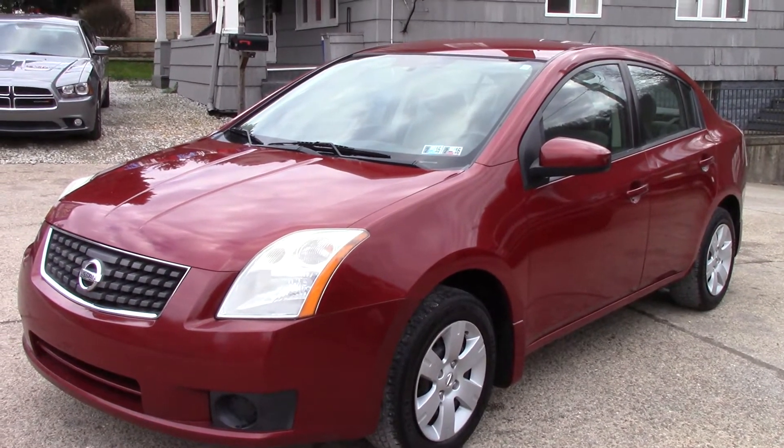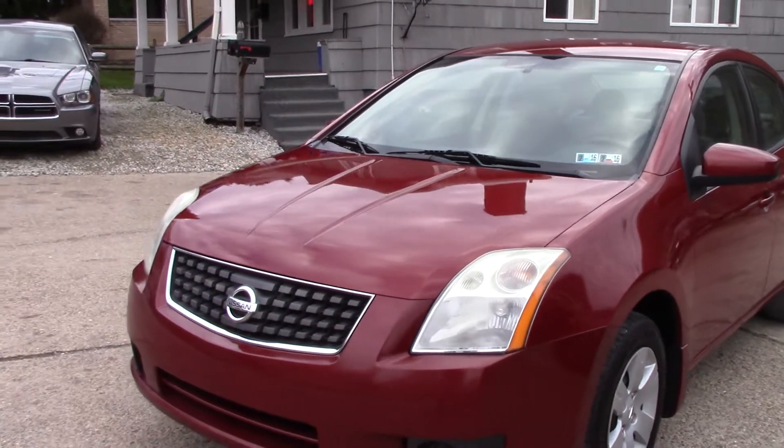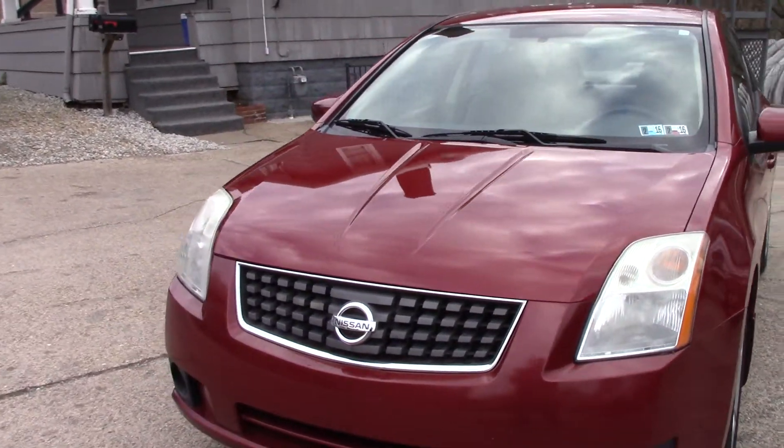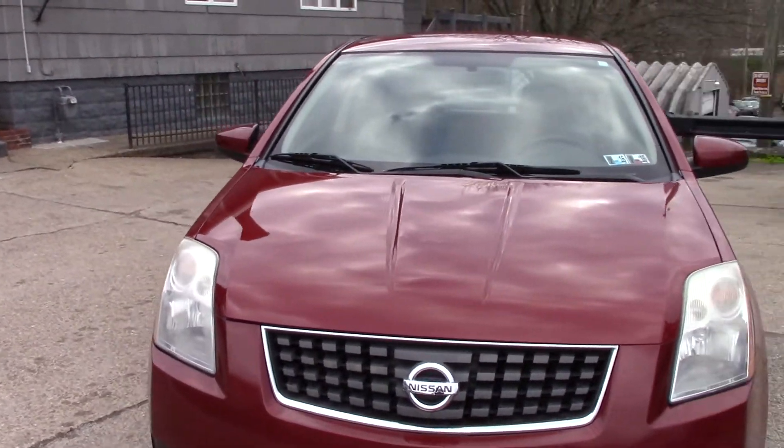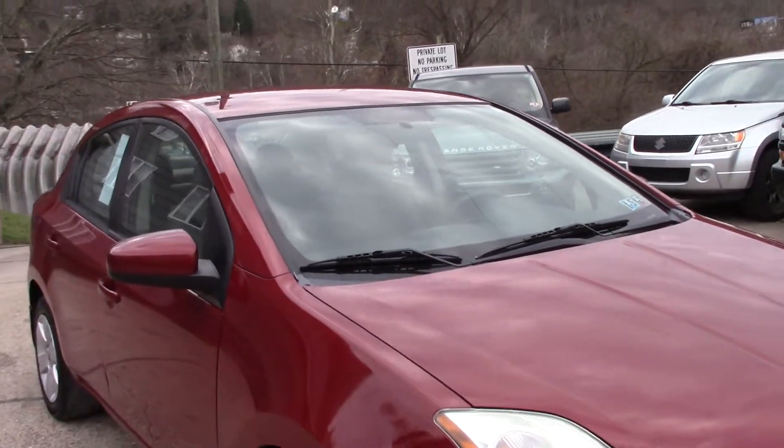Hey everyone, this is Mike from Elite Auto Outlet in Bridgeport, Ohio. My phone number is 740-633-8888. Just going to do a quick walk around on one of our more inexpensive vehicles. This is a 2007 Nissan Sentra 2.0.